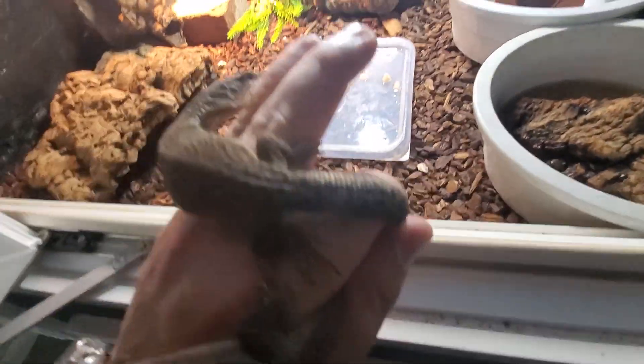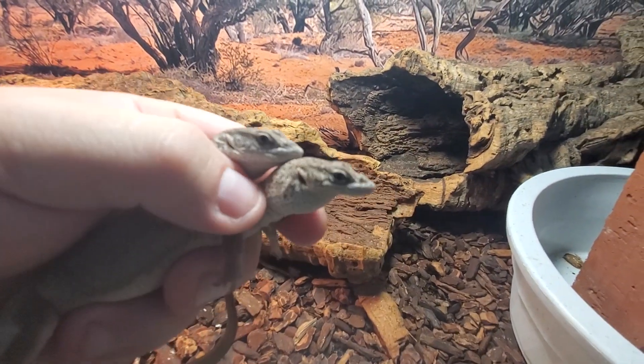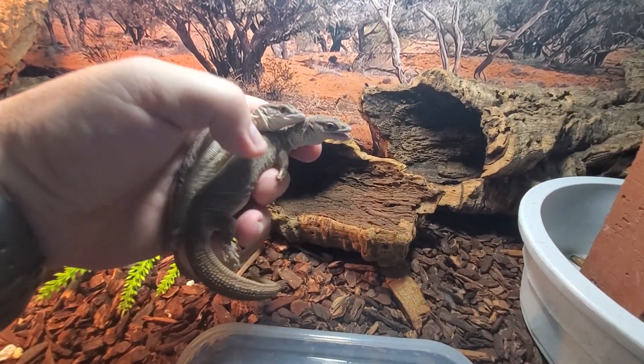Super curious, very smart, maybe not enjoying being handled right now. But very charming little guys. They're so small. They seem to be smart as hell too.